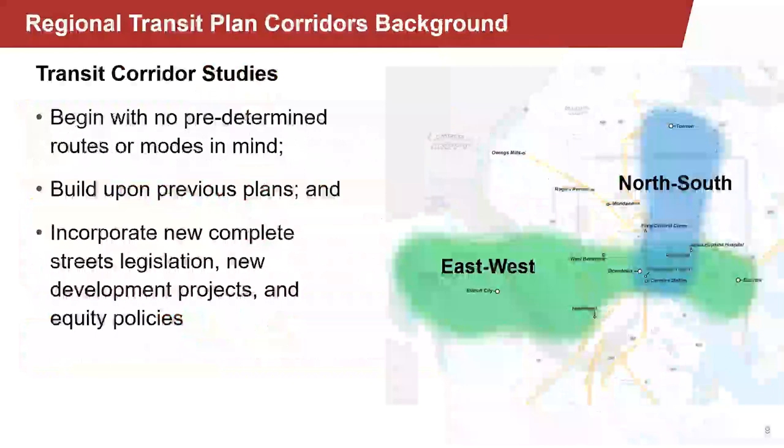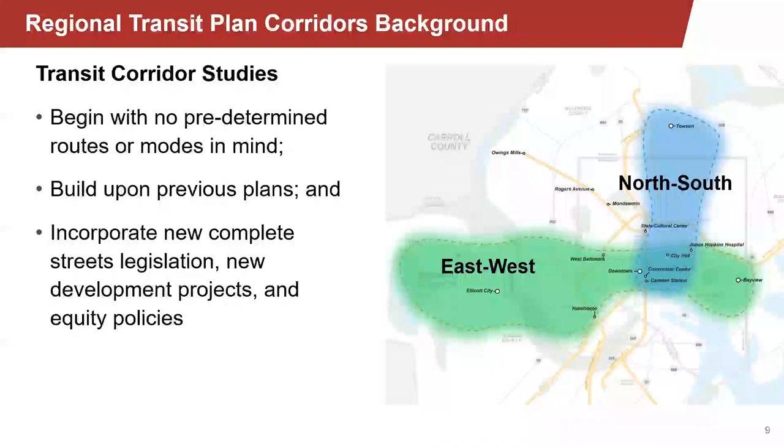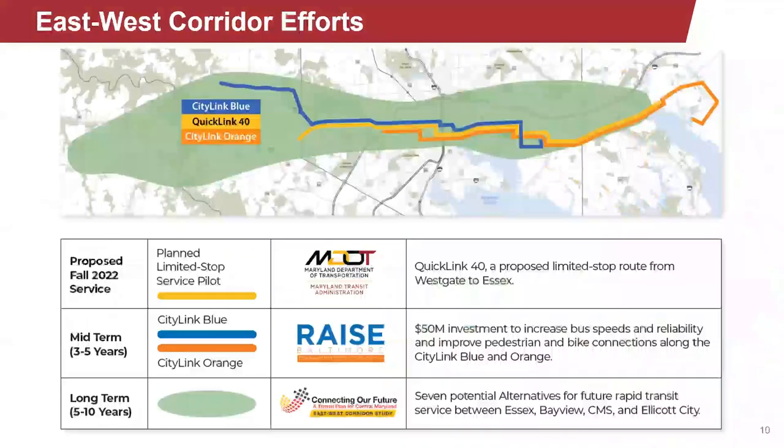MDOT MTA, Baltimore City, Baltimore County, and Howard County are right now looking at the first two early opportunity transit corridors. These were selected based on data showing transit readiness and potential to contribute to equitable transportation outcomes, including access to jobs and other essential trips. Here you can see what I call the green wine bottle of the east-west area and the blue footprint blob for the north-south study. In the north-south, we're looking at connections between Towson and downtown Baltimore. In the east-west corridor, we're looking at connections between Bayview and Ellicott City. Today we're going to focus on the east-west corridor.